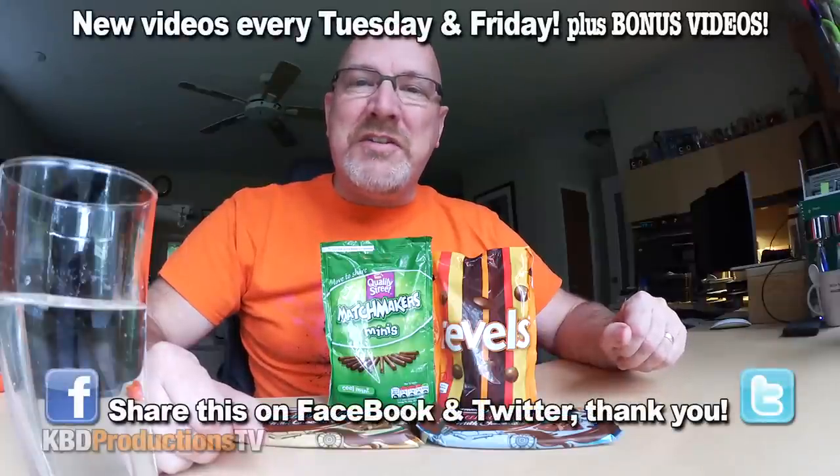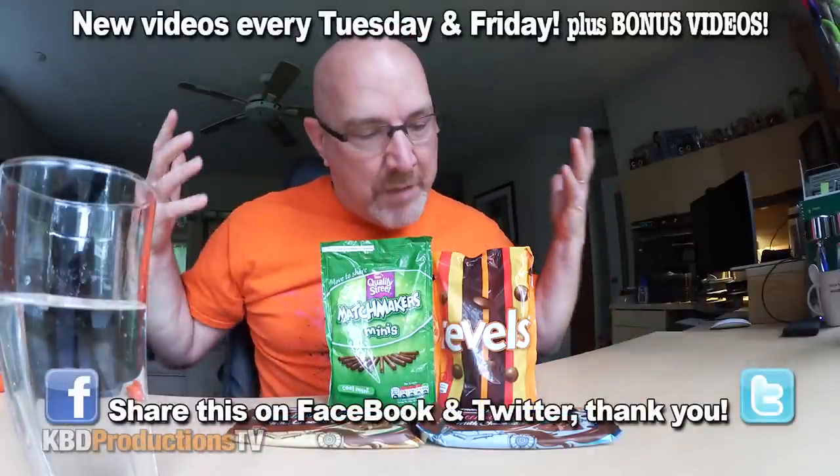Hey, YouTubers, it's Ken from KBDProductionsTV. Welcome back to the Ken Domic product review just for you. These came to me all the way from Essex, United Kingdom. Jen, I guess she works in a store, and she said these were some of the new products that they're selling in their store, and these were her favorite four out of the whole store.